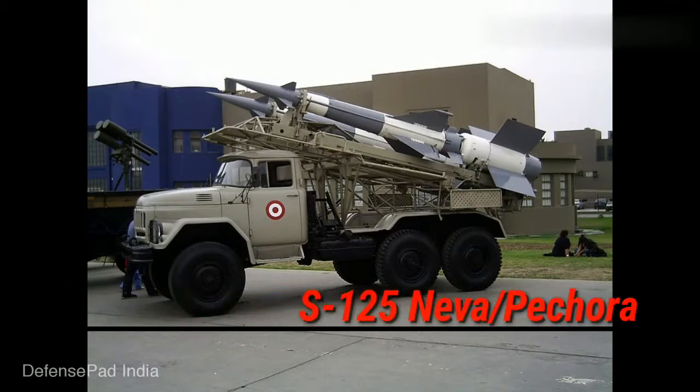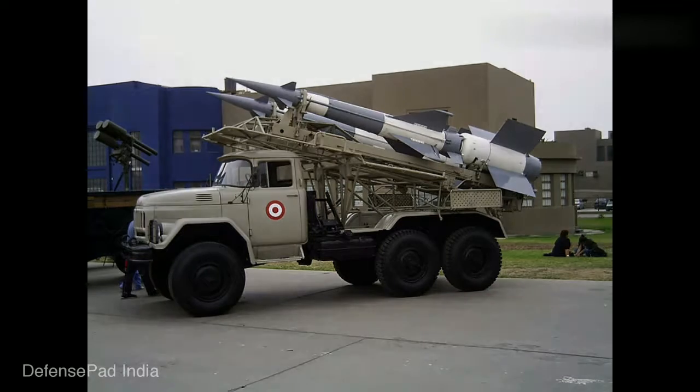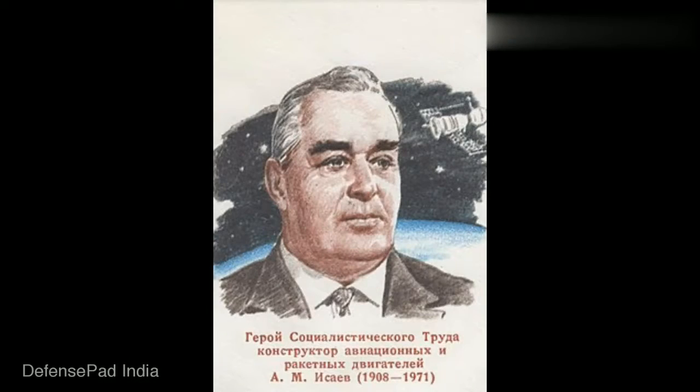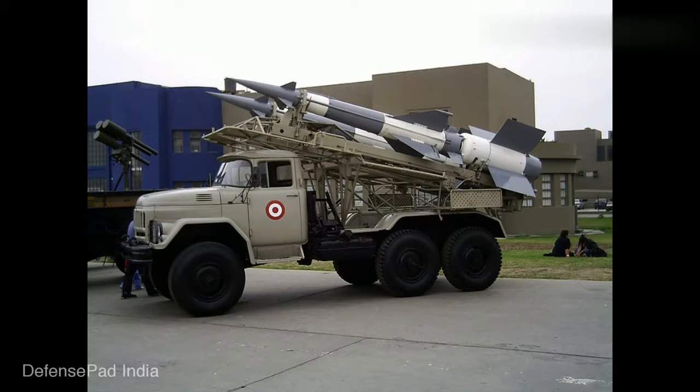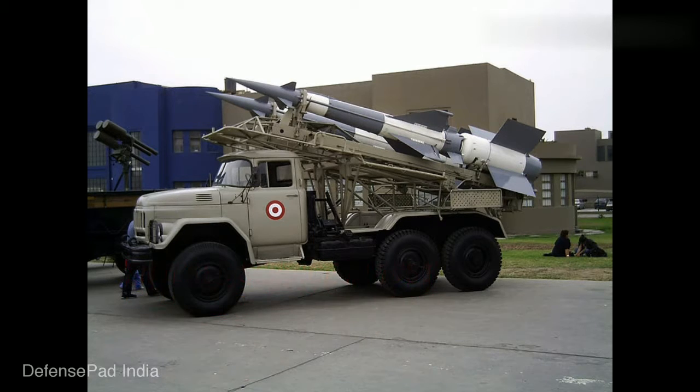S-125 is a Soviet surface-to-air missile system designed by Alexei Saev, a Russian rocket engineer. This missile system has a shorter effective range and lower engagement altitude than either of its predecessors and also flies slower, but due to its two-stage design it is more effective against more maneuverable targets. S-125 first entered service in 1961 in the Soviet Union to defend Moscow. Currently, this system is used by more than 30 countries.